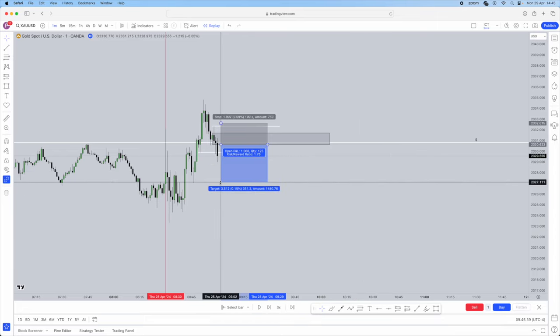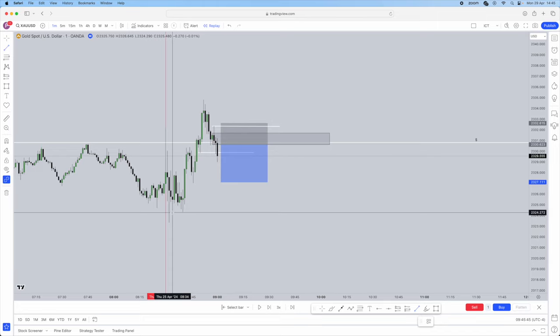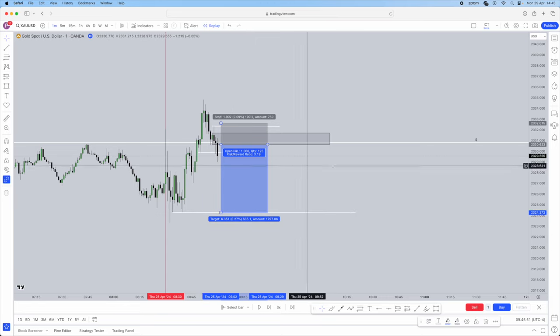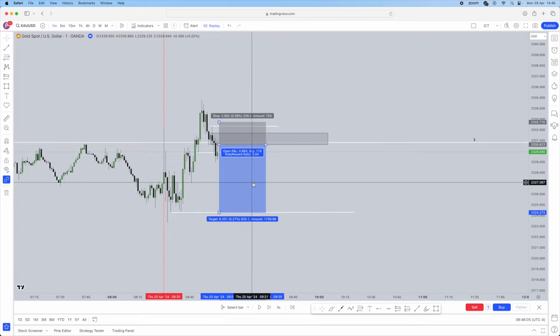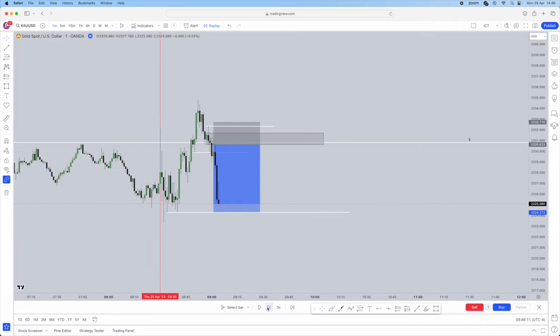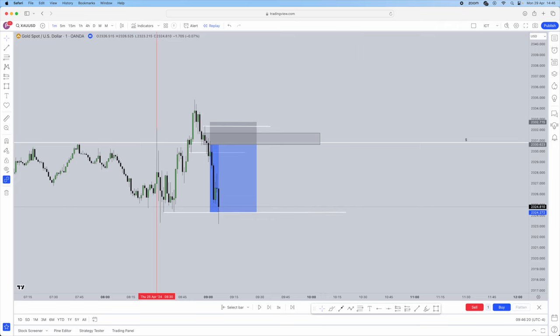Your stop loss has to be above the order block, possibly above the high, to give a bit of breathing room on the trade. Now, what are we going to be attacking? We're going to be attacking the next opposing liquidity — these equal lows, which are the opposing liquidity I'll be targeting. This will give us a 1-to-3 reward-to-risk ratio. Stop loss slightly above; I'm happy for it to be a 1-to-3 exactly. Let's see if we get tapped in. Boom — tapped in. Precision — almost no drawdown. We've been tapped in. Let the rest of the trade play out and the take profit gets absolutely smashed. This is a great strategy — very, very precise and very easy to use.